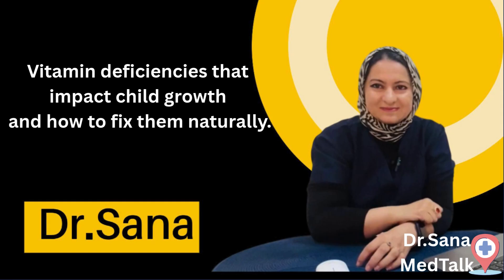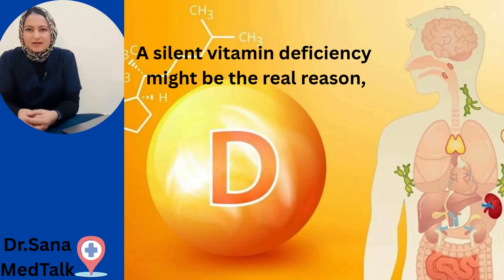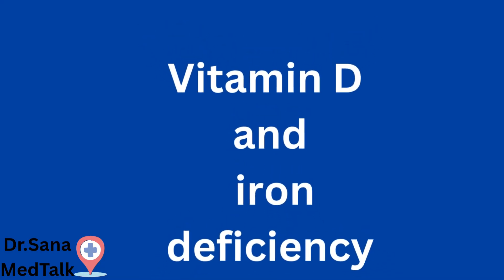Is your child growing slower than others? It could be more than just genetics — a silent vitamin deficiency might be the real reason, and most parents don't know. Two of the most common culprits: number one is vitamin D, and number two is iron deficiency.